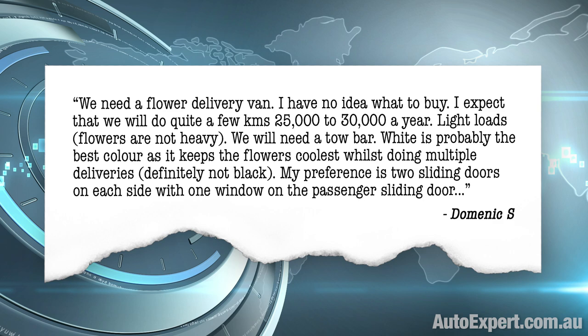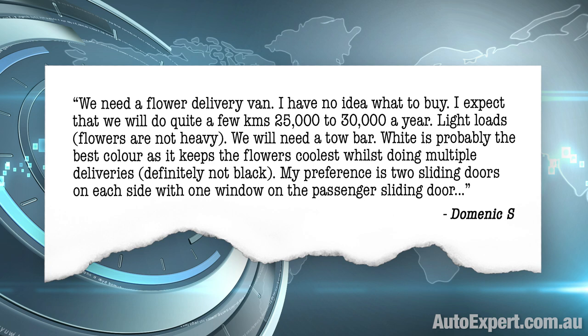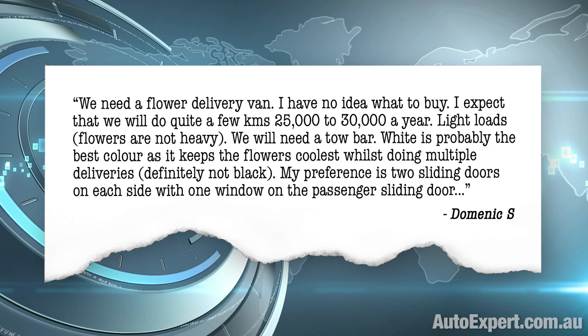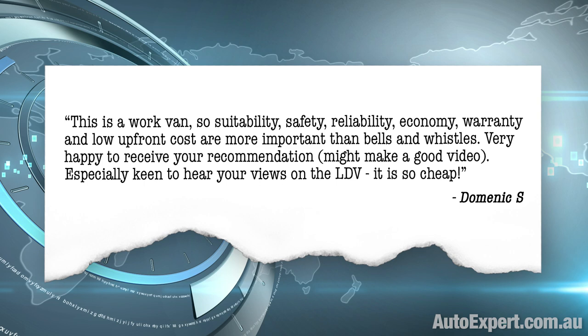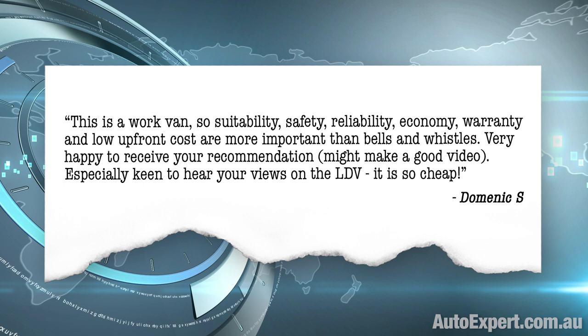This segment was inspired by you — at least it was inspired by you, if your name is Dominic and you are an upcoming florist from Moonee Ponds in Victoria. "We need a flower delivery van. I have no idea what to buy. I expect that we will do quite a few kilometres — 25,000 to 30,000 a year. Light loads, because flowers are not that heavy. We will need a tow bar. White is probably the best colour as it keeps the flowers coolest while doing multiple deliveries. Definitely not black. My preference is two sliding doors on each side with one window on the passenger's side sliding door. This is a work van, so suitability, safety, reliability, economy, warranty, and low upfront cost are more important than bells and whistles. Very happy to receive your recommendation." Might make a good video.